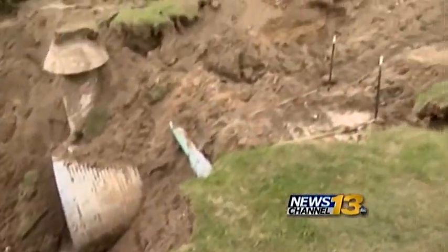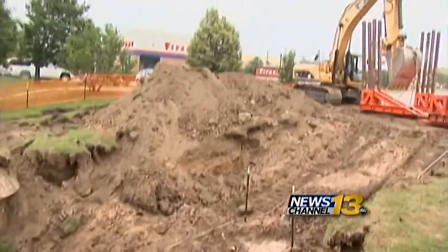In Colorado Springs, Scott Harrison, KRDO News Channel 13. Thanks so much, Scott. Colorado Springs is also offering to help Green Mountain Falls. Mayor Bock said today he's willing to offer vehicles and other resources to help repair flood damage there.